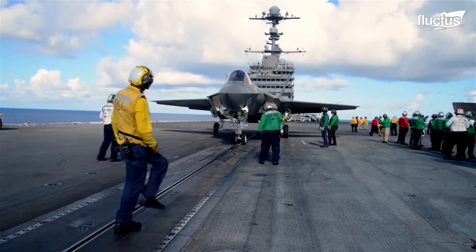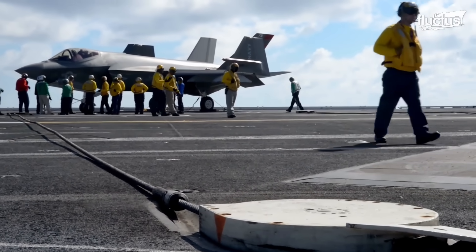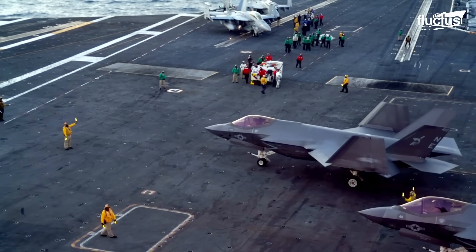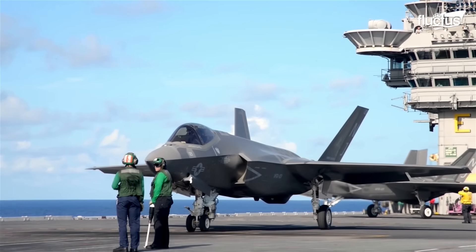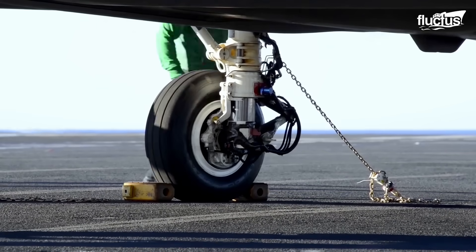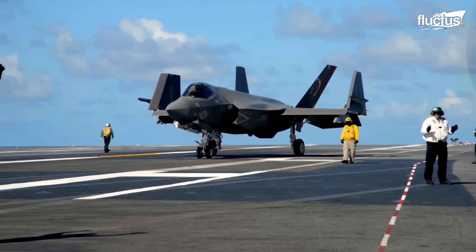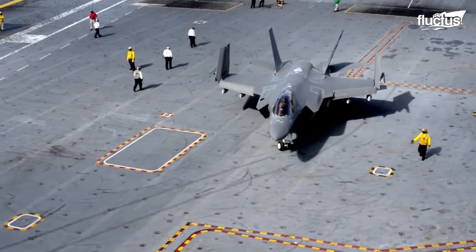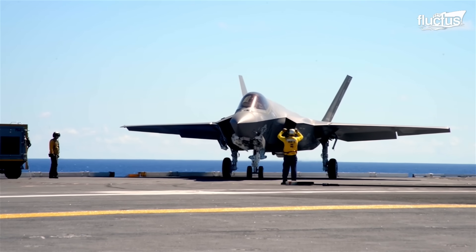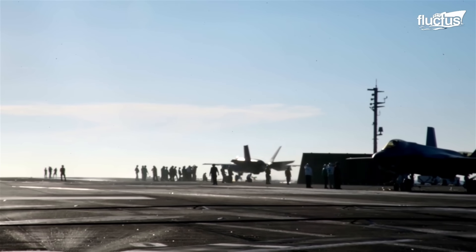The F-35C has a different design compared to the other models of the F-35 aircraft. It's the largest and the heaviest of the three F-35 variants. The F-35C has a larger wing area, strong landing gear, and an exceptional internal structure to withstand the stresses of aircraft carrier operations. One of its striking features is its wingspan, which is 33.5 feet when fully extended. This allows the aircraft to generate significant lift, making it capable of carrying a substantial payload and achieving impressive combat range.